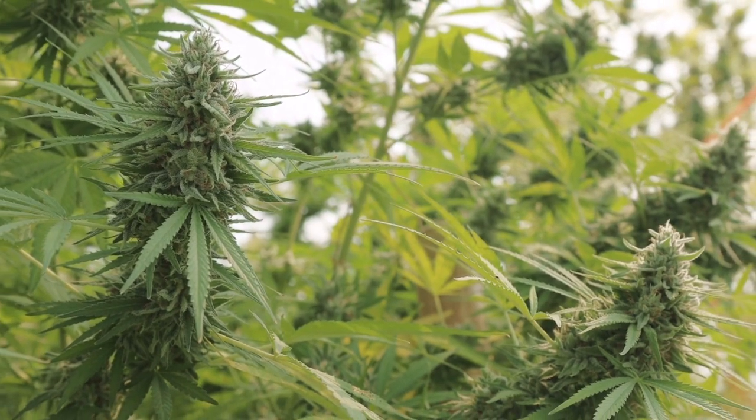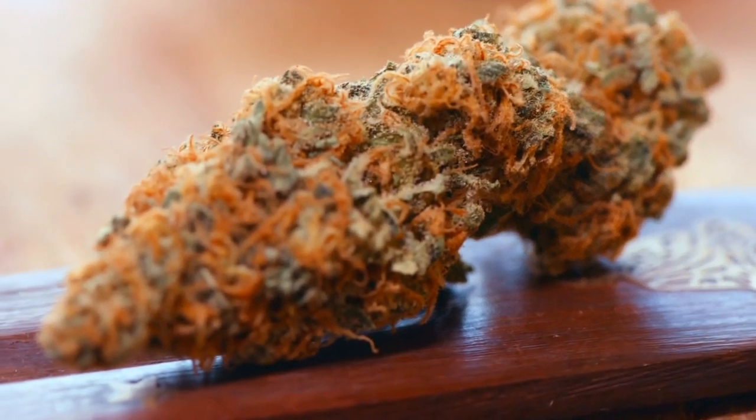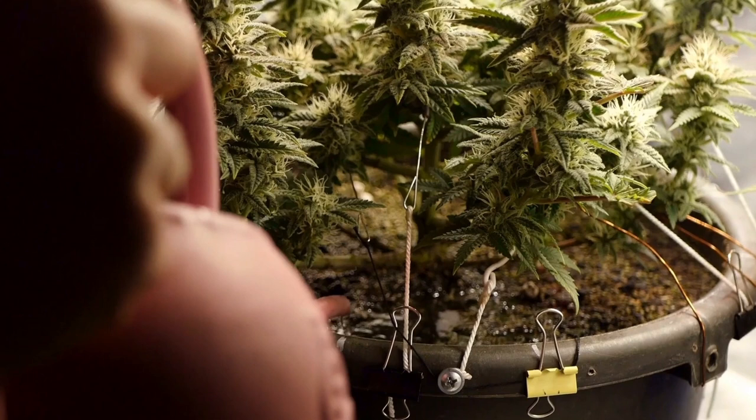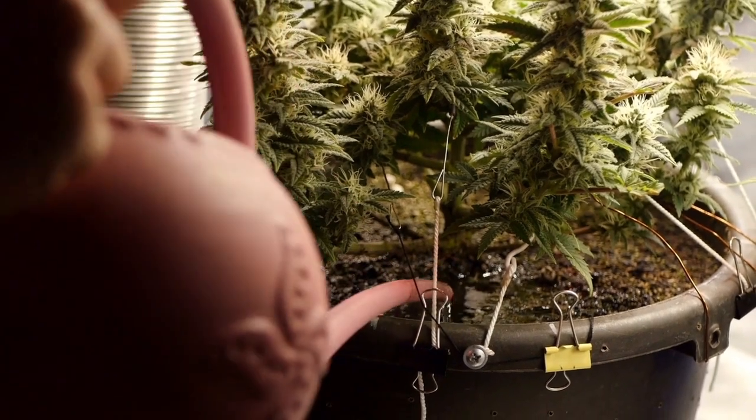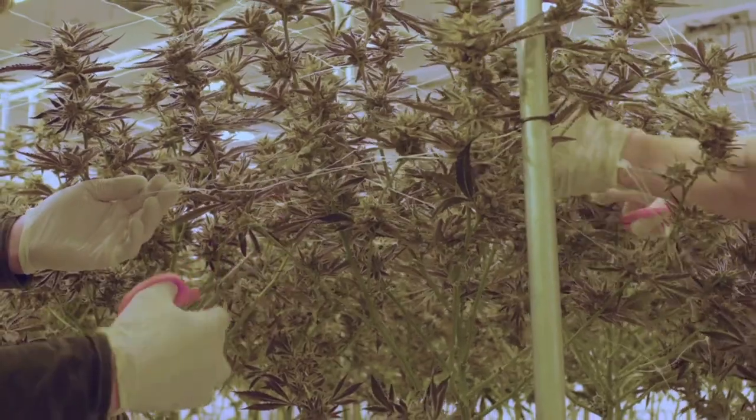Growing your own stash of herbs is truly empowering because you're not depending on others anymore. And to me my herbs are just the best because I know what nutrients the plants got, and even though it's certainly subjective, I believe I feel and taste the work I put into raising them. Hi, I'm Sebastian Goode from Fast Buds, and even if you don't have the perfect setup you can still grow your own cannabis plants.